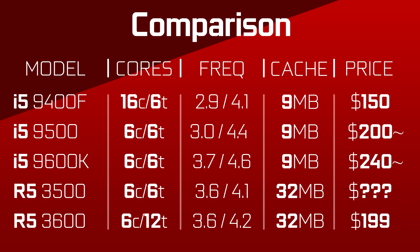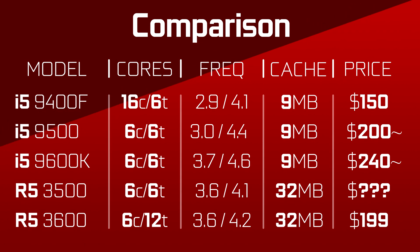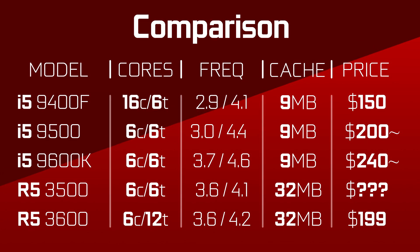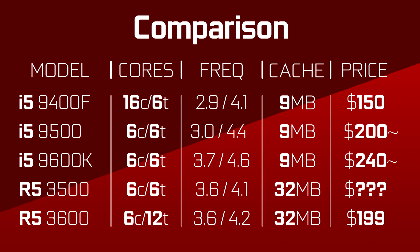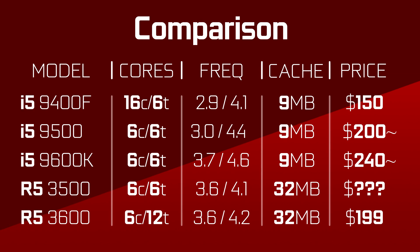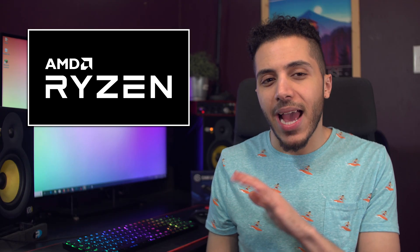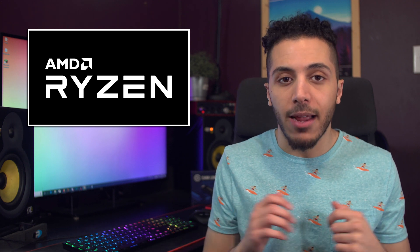Then we have the pricing. The Core i5 lineup ranges from $150 US for the 9400F to around $240 for the 9600K. If you're in the $200 market, the 3600 would be the better balanced CPU with great performance in gaming but even better performance in productivity. For anything lower than that, we only have Intel products right now. If AMD can place the 3500 at around $150, it would definitely be the king of the segment.